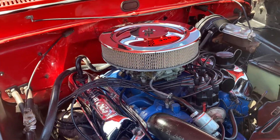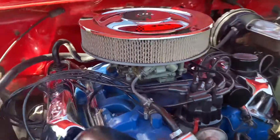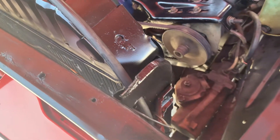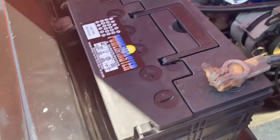The truck has its original 360 V8. Radiator is new. Fuel pump is new. Belts are new. Alternator is new. Battery is brand new.